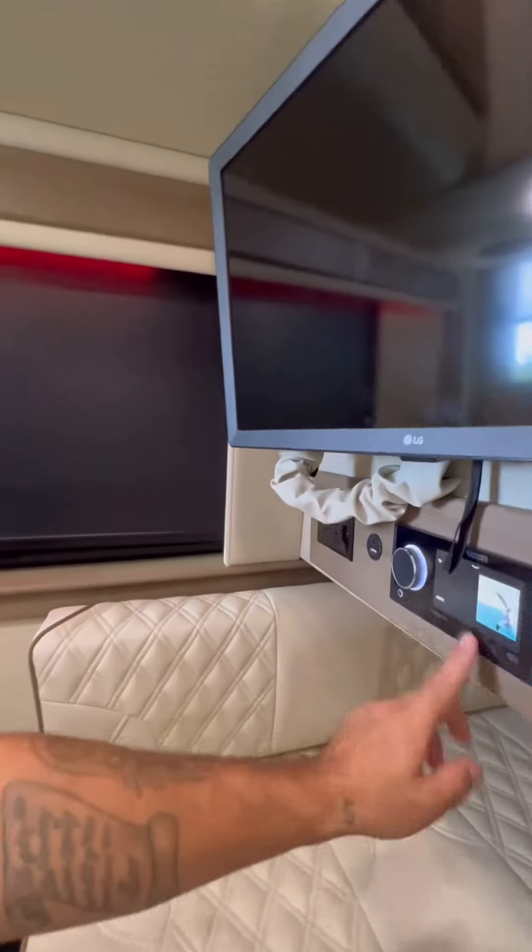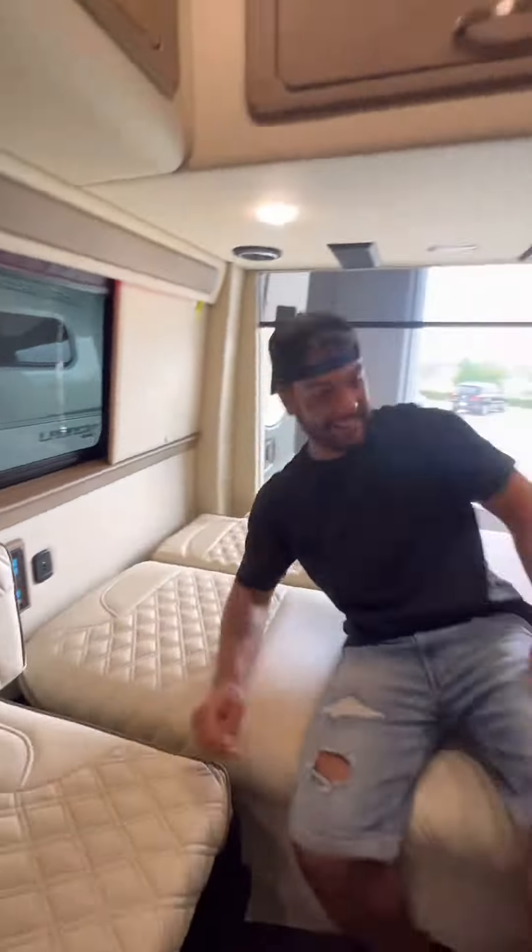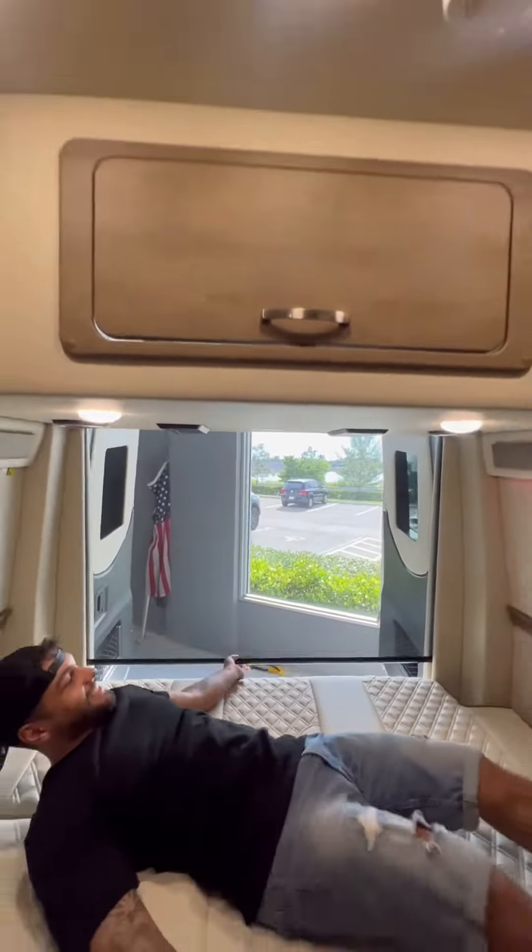It also has Wi-Fi, a TV, stereo system, and a reclining sofa that turns into a bed with the click of a button, and a bug screen to keep out the mosquitoes at night.